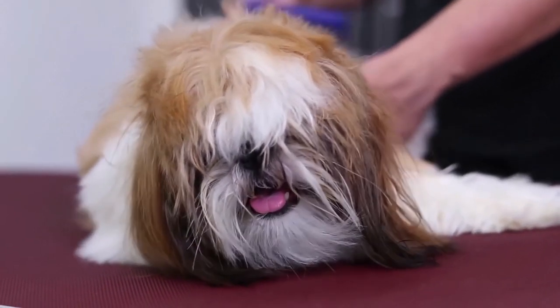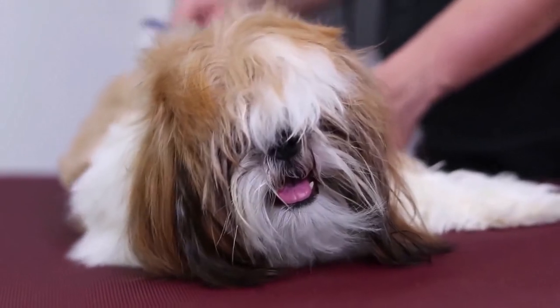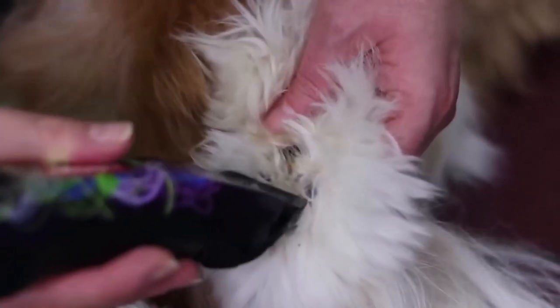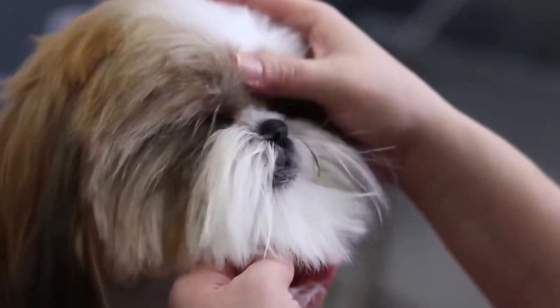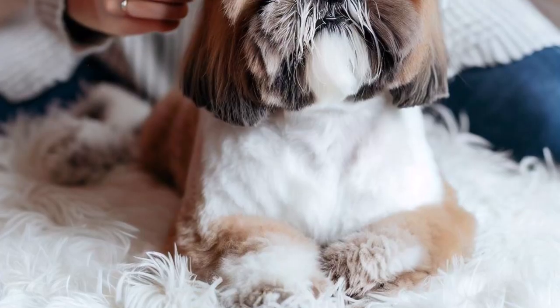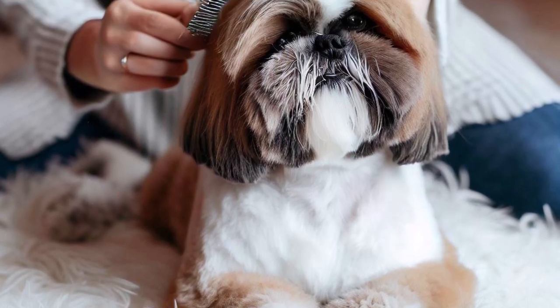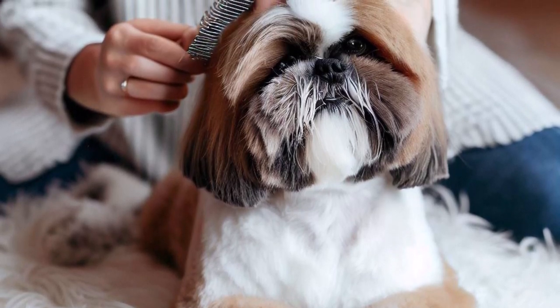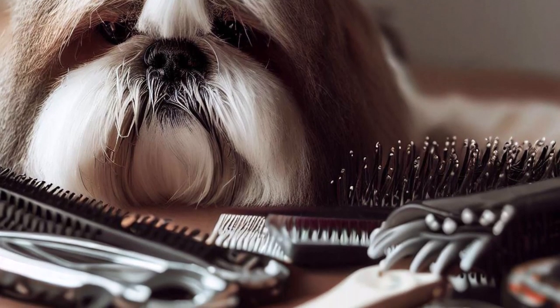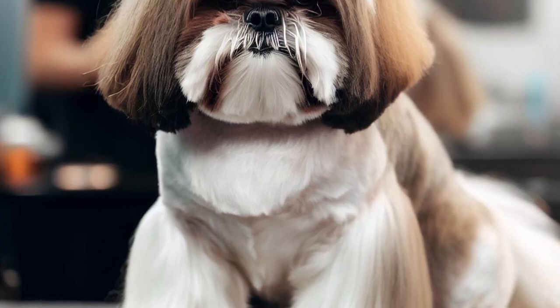Now let's talk about grooming and care. A Shih Tzu's luxurious coat requires regular grooming to keep it clean, healthy, and free from tangles. First, brushing: brush your Shih Tzu's coat daily with a pin brush or a slicker brush to prevent matting and to remove loose hair. Be gentle when brushing and use a comb for any tangles you come across.